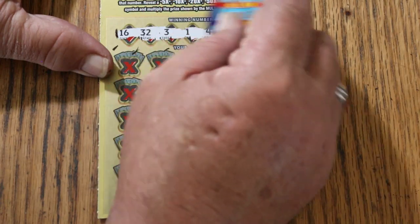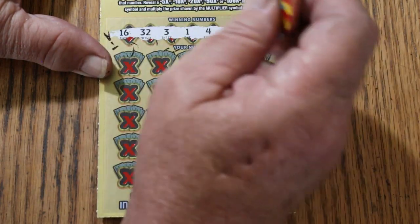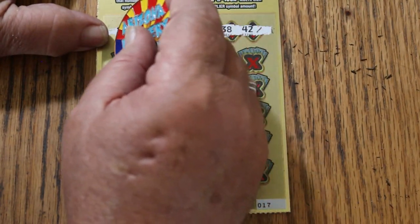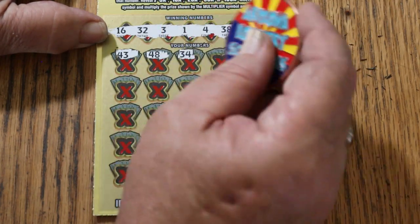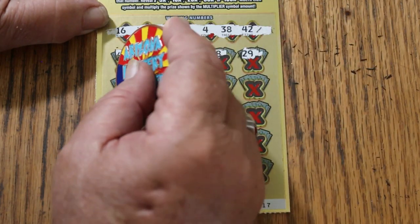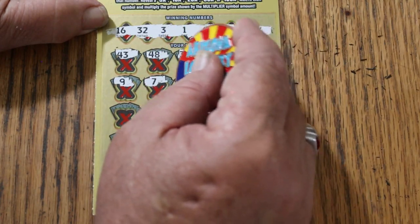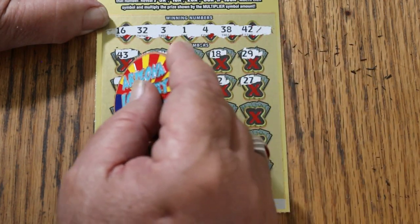16, 32, 3, 1, 4, 38, 42, 43, 48, 34, 18, 29, 9, 7, 11, 22, 27.